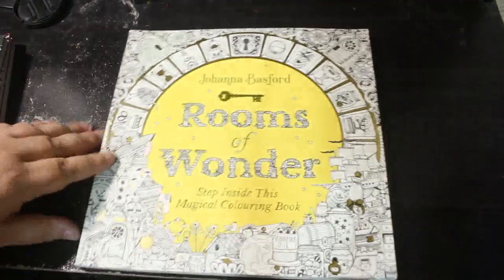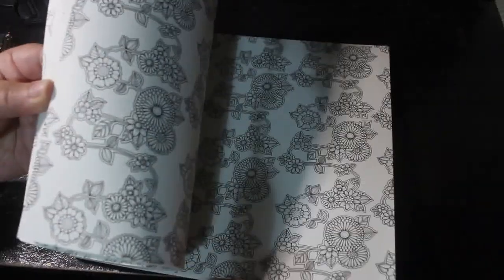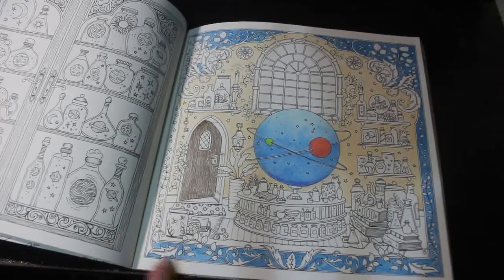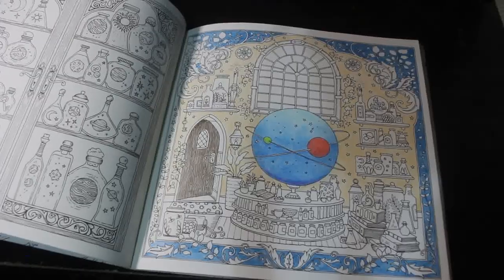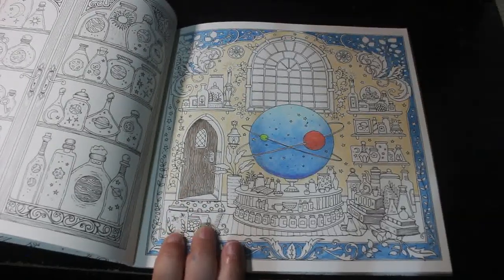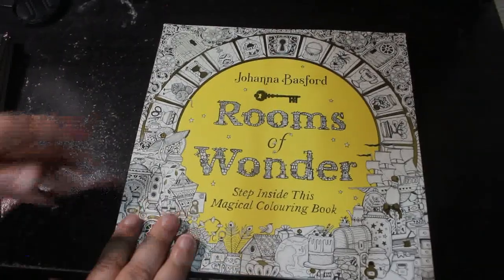Now we're on to Rooms of Wonder by Johanna Basford. I started one in here and never finished it — I'm terrible, aren't I. I like the way it's looking and I started this one, but I haven't finished it. This blue pencil I haven't finished is actually up on my shelf so I could carry on with it, but I just haven't done it. It's so busy though. So if you want to see that one, put Rooms down in the comments below.